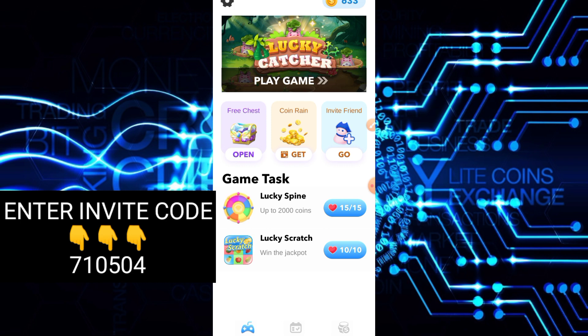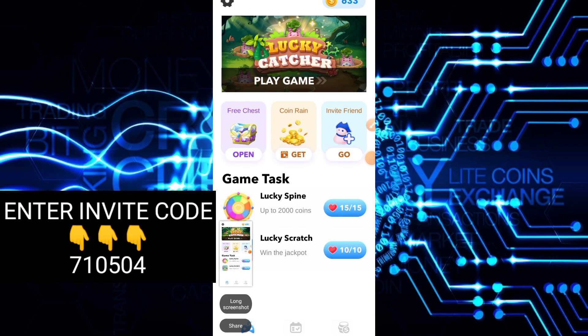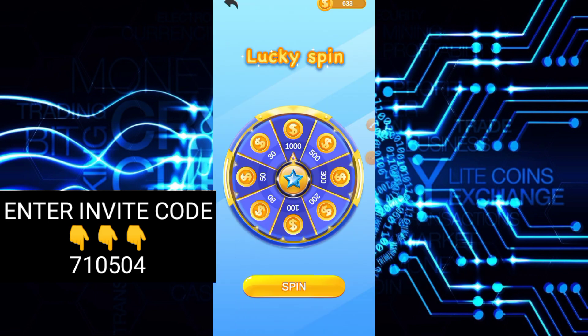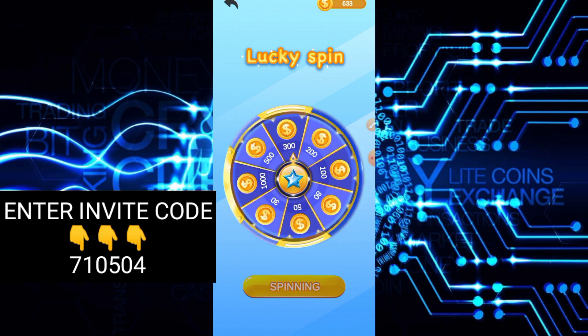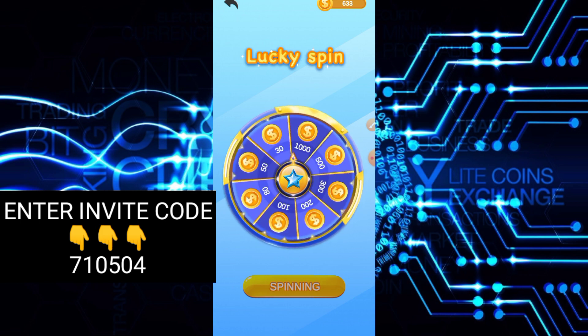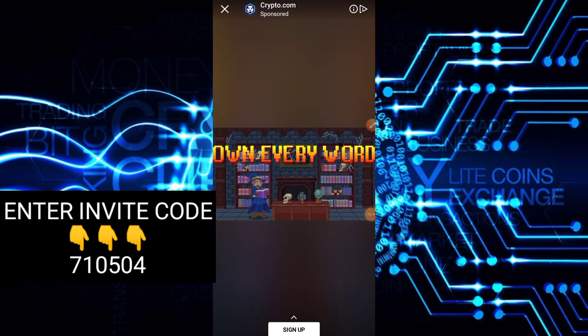Tignan natin kung paano maka-earn. So ito sa Lucky Spin at Lucky Scratch. Click lang natin itong Lucky Spin, then spin lang tayo. Tignan natin kung ilan yung ma-earn nating coins — so 30 coins. Kung gusto pa mag-spin, manunod ka lang ng ads. Na-try na natin, kayo na lang yung mag-try.